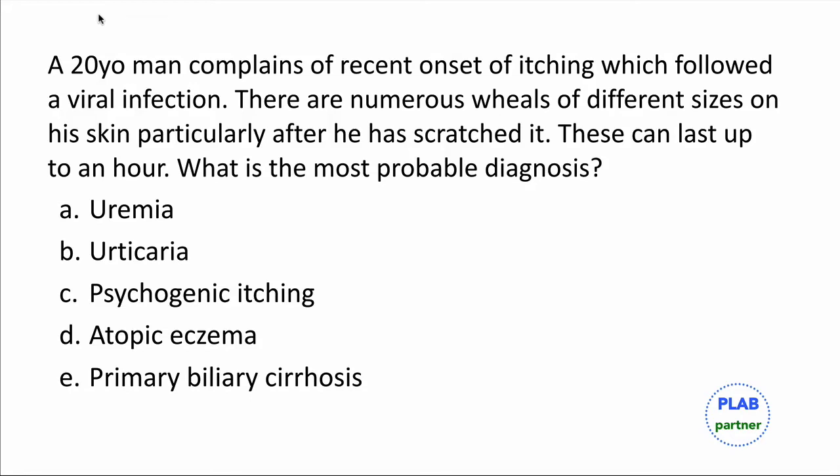Here we have a question about a 20-year-old man who complains of recent onset itching which followed a viral infection. There are numerous wheals of different sizes on his skin, particularly after he has scratched it. This can last for an hour or a few hours. The answer would be urticaria, which is a relatively straightforward connection to the question here. He had a viral infection, and some such infections can trigger urticaria. Although urticaria can be triggered by allergens, a few viral infections and bacterial infections can also set it off.